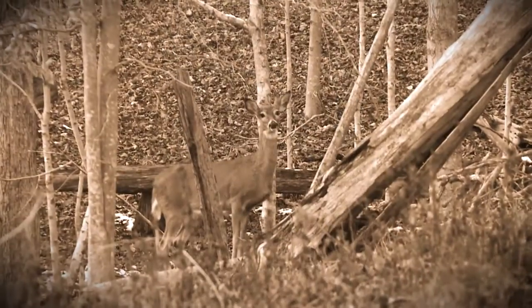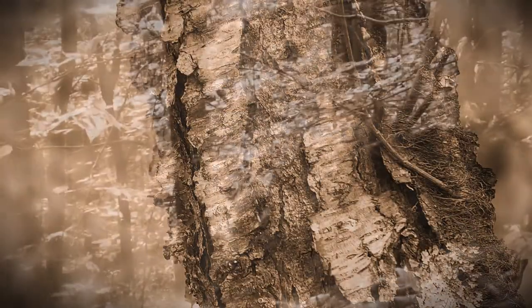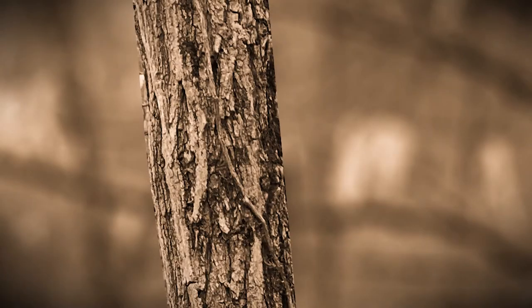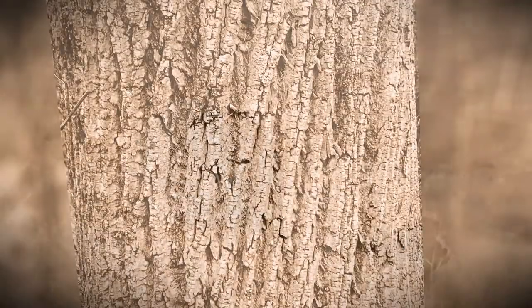Around that time, much of the area was severely damaged from clear-cutting most of the forest in the name of progress. Thankfully, with long-term conservation efforts, timber and wildlife have been re-established. Careful forest management allows woodworkers and hunters to enjoy their hobbies once again.